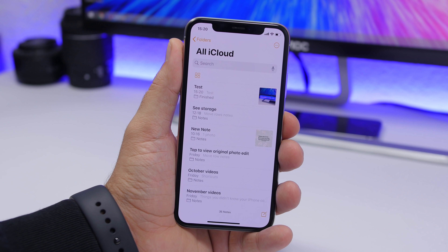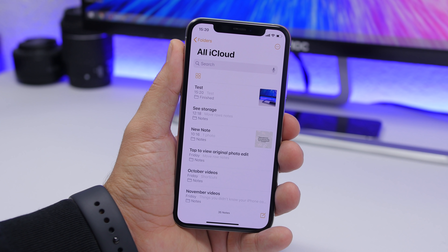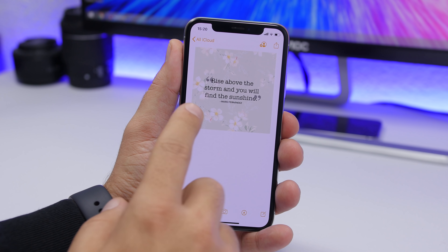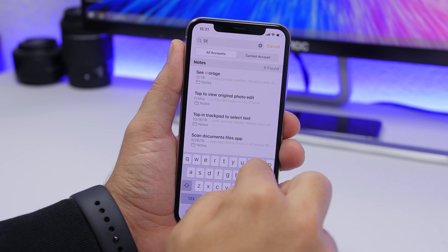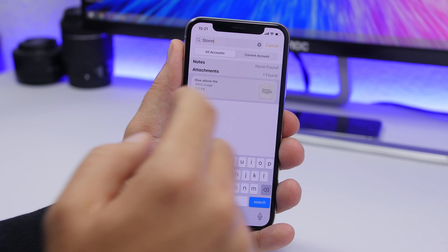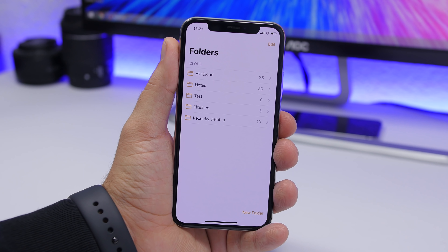In Notes on iOS 13, if you have an image that contains words, you can search and find that note using one of the words within the image — even though it's a picture, not text. For example, if you have a note with a quote as an image and search for the word 'storm,' it will find that image note.